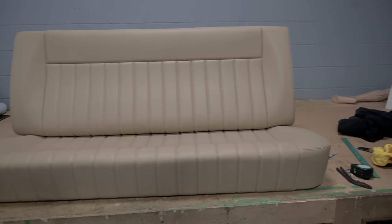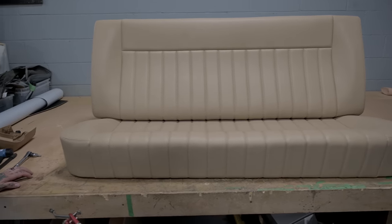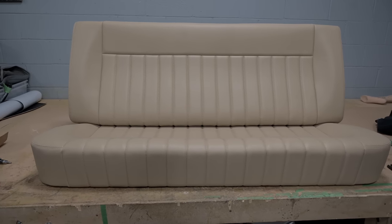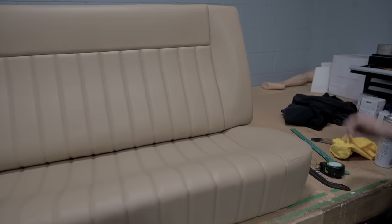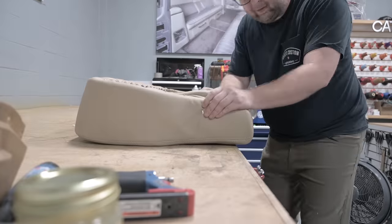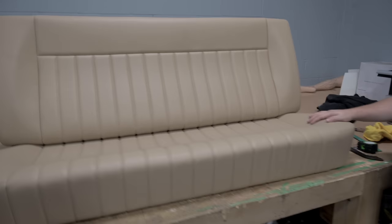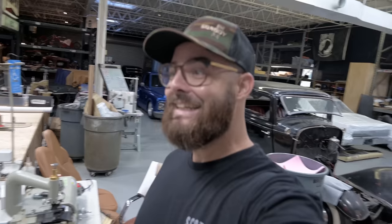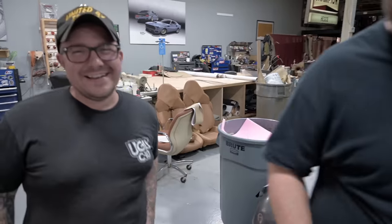For all you square body guys who want a Kato seat on a budget — do it kind of like we did on the K5, with some vinyl instead of leather. This looks awesome man. We haven't even put it in the sun or steamed it — you literally just put the covers on and bolted it together. It looks awesome, thanks man.